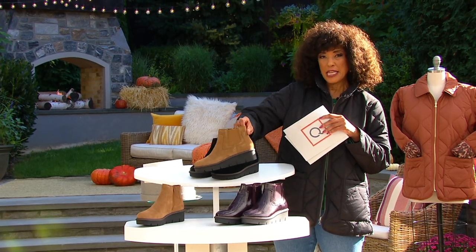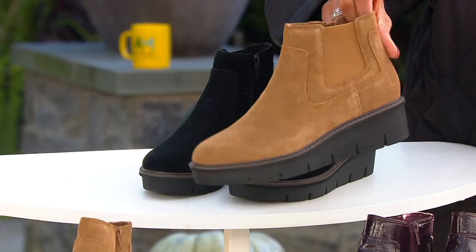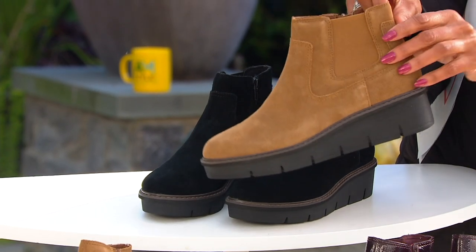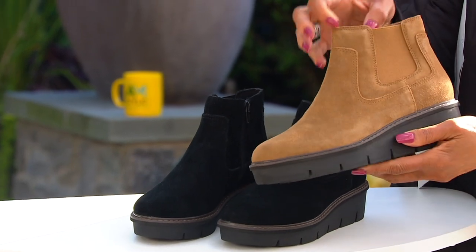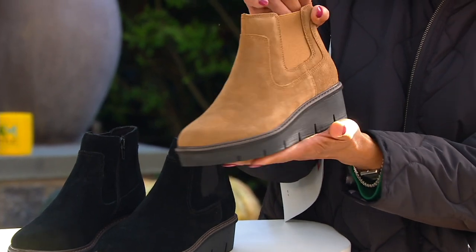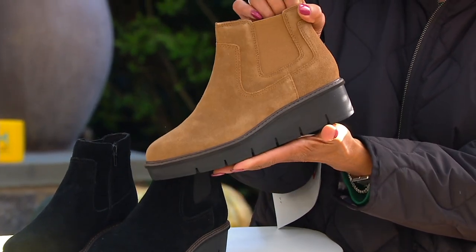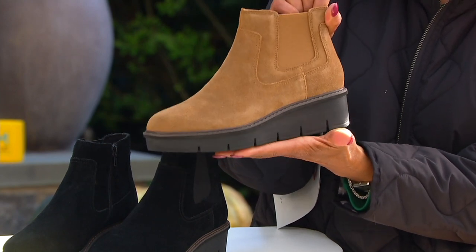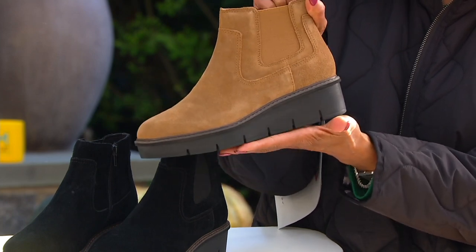Looking at this one — I'll show you all the colors — Chelsea boots are basically ankle-high boots that have an elastic side panel. This Clarks boot, the Arabelle Style, takes that Chelsea inspiration but gives me all the things I'm going to love that work so well with lots of fall outfits. And it is so comfortable — you will feel light on your feet. It looks substantial, but it's not heavy or clunky at all.